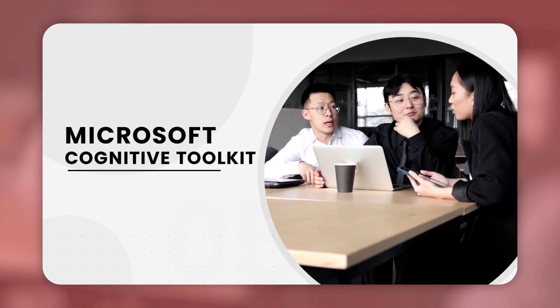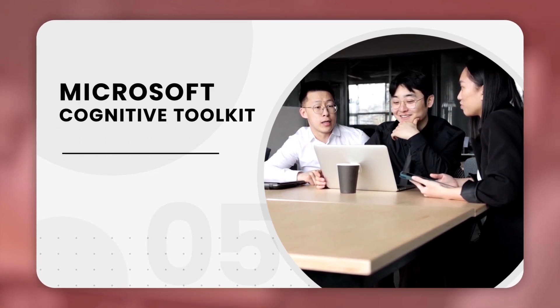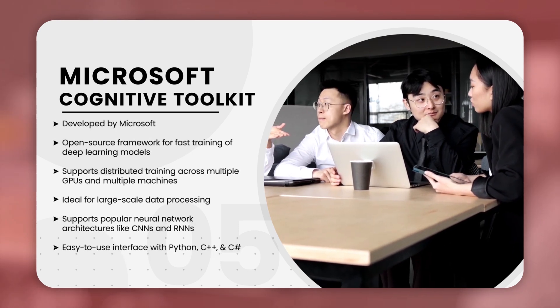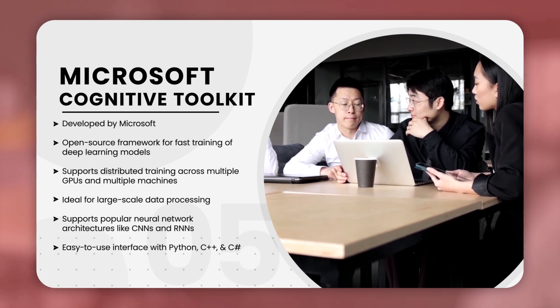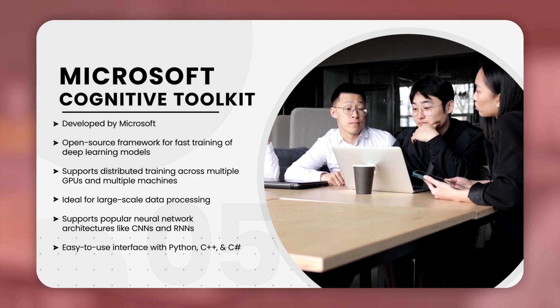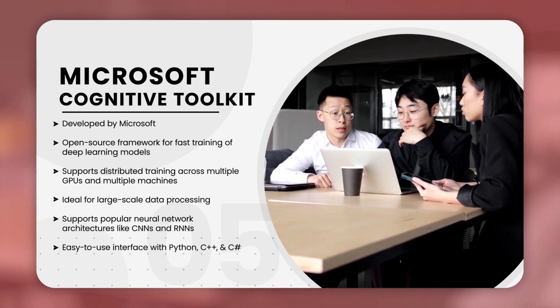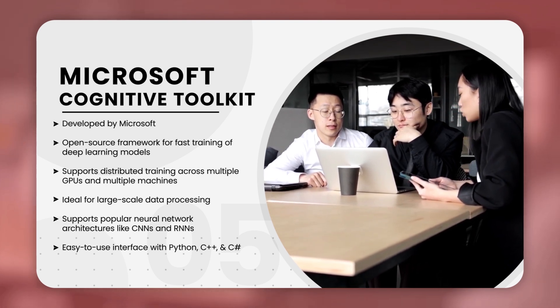The last one is Microsoft Cognitive Toolkit. Microsoft Cognitive Toolkit, or CNTK, is a deep learning framework developed by Microsoft. It supports distributed training across multiple GPUs and multiple machines, making it ideal for large-scale data processing. It also supports popular neural network architectures like CNNs and RNNs, and has an easy-to-use interface with Python, C++, and C#.